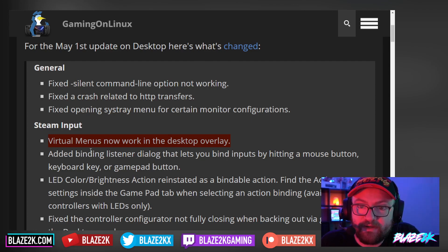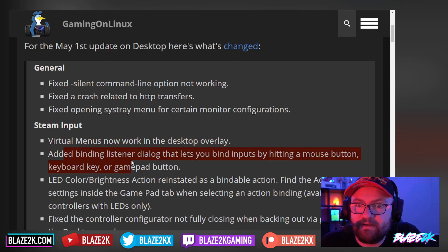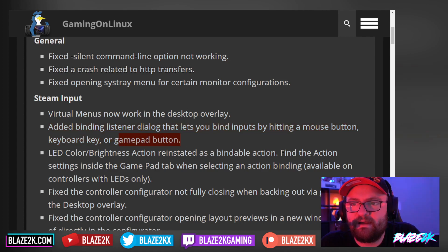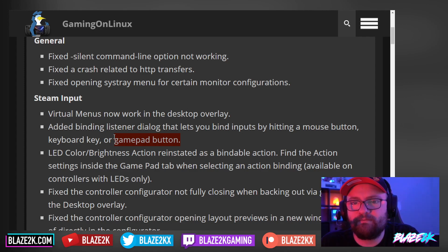Virtual menus now work in the desktop overlay. They've added a binding listener dialog that lets you bind inputs by hitting a mouse button, keyboard key, or gamepad button — potentially a really handy tool if you love keyboard shortcuts or gamepad shortcuts to do certain things. Hopefully we can get Decky working too, because Decky's got this new game capture tool. Maybe we can assign a shortcut so pressing a back button on the Steam Deck records gameplay — that'd be really cool.